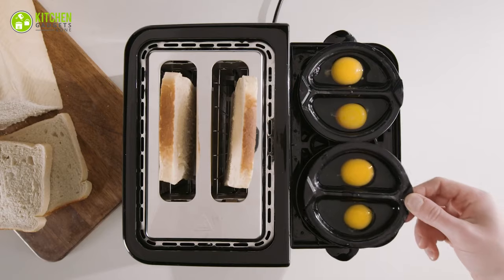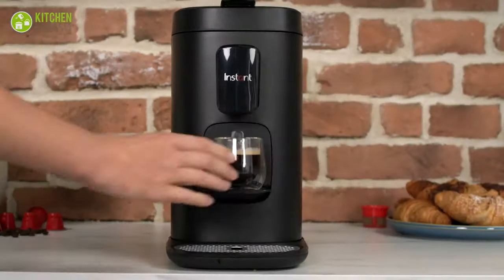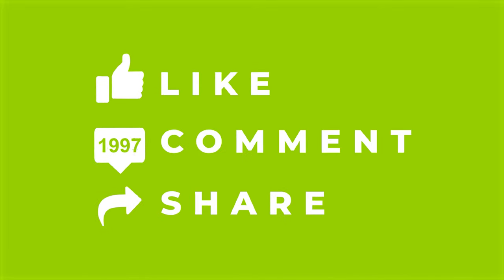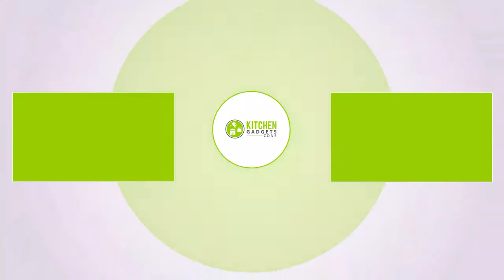That's all for our video about the 13 must-have kitchen gadgets that will save your time! Thanks for watching! If you enjoyed our video and found it helpful, please hit the like button, comment, and share. Don't forget to subscribe to our channel for more videos like this on your feed!